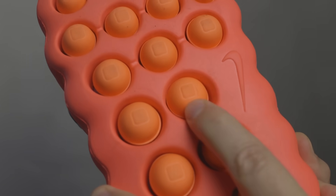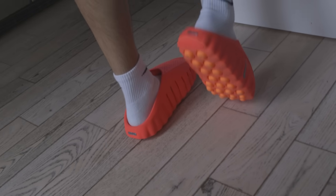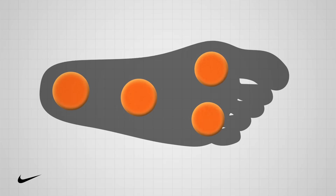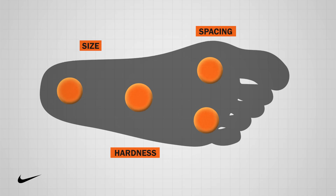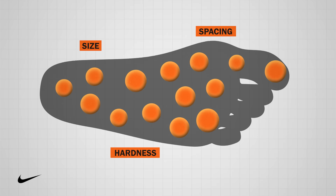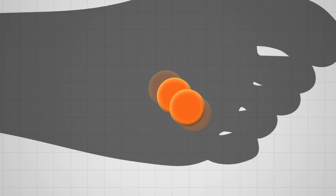So they began experimenting with nodes under the feet that would not only move and react based on the surface below, but translate that haptic information to the foot, which then sends those signals to the brain. The designers and engineers had to figure out the optimal size, spacing, and hardness for each node to stimulate the brain to the right degree, while still being comfortable and enjoyable to wear. Put any two nodes too close together and the brain will read them as one single input. After many prototypes over 10 years of development and thousands of hours of testing on hundreds of elite and everyday athletes, they landed on this design.